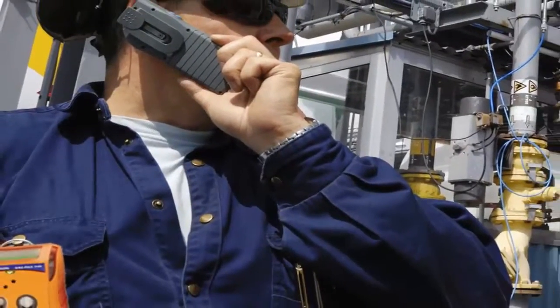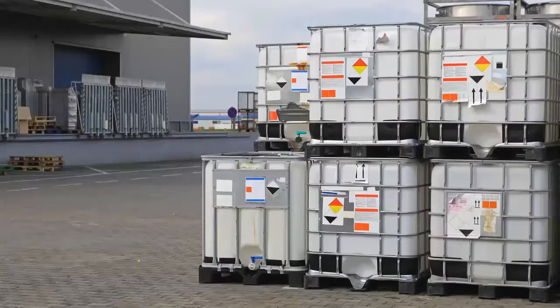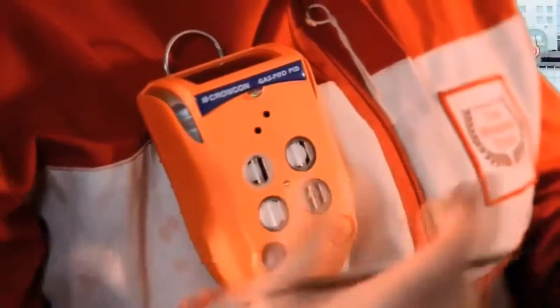In a working environment exposed to solvents, glues, paints, or other VOCs, the GasPro PID will monitor your long-term safety to a degree that standard pellistor-based monitors are not sensitive enough to do.